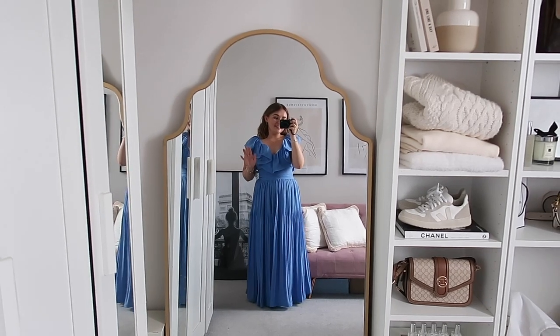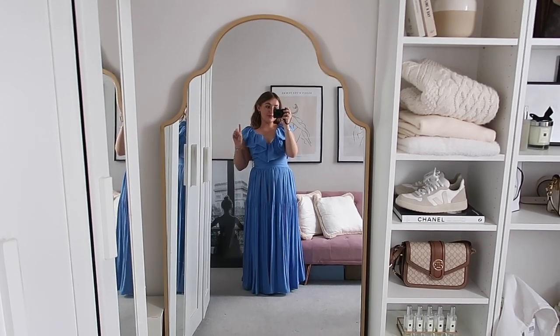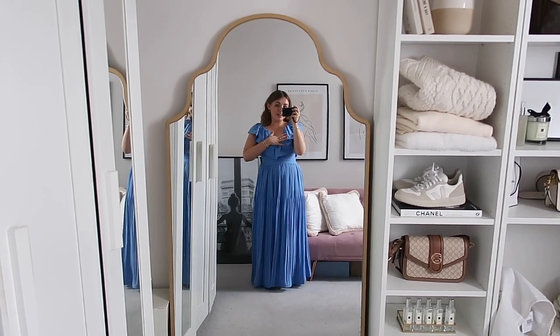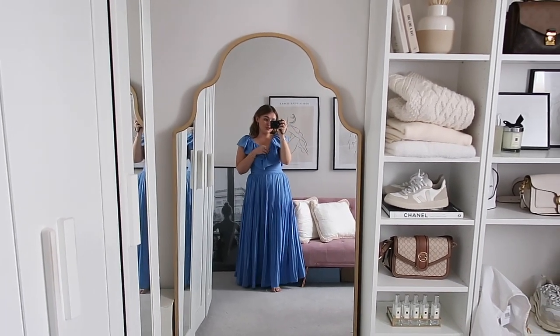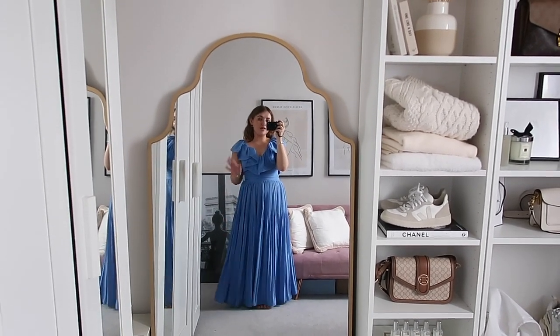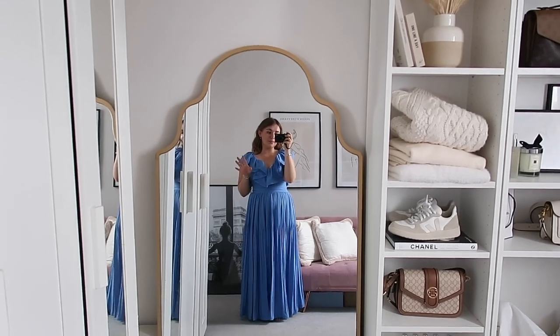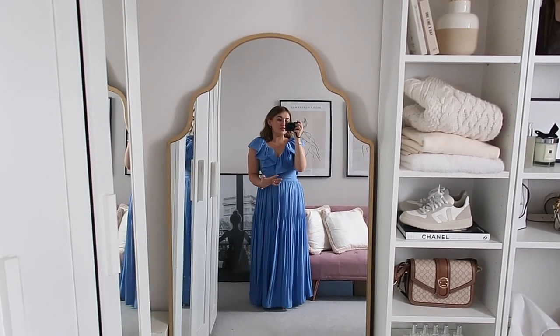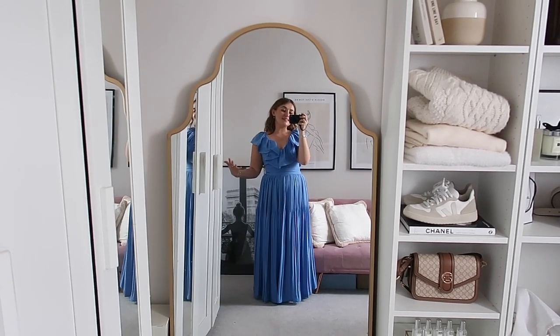This is definitely staying in my wardrobe ready for the next wedding I get invited to because I think this is probably my favourite wedding guest dress I've ever tried on. This is absolutely stunning and I would definitely recommend picking it up especially if it is still in the sale - guys you need to just pick this up even if you don't have an upcoming wedding like me.